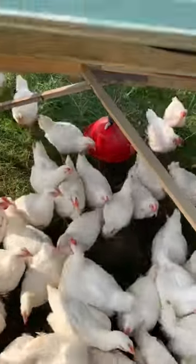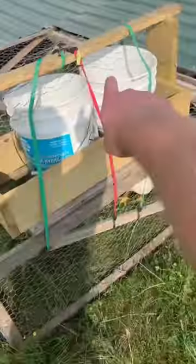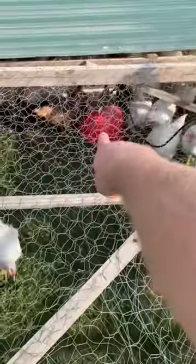It's got a hinged door that we can access to take the feeder in and out. And it's got a reservoir water system — we fill up these buckets, they travel down this tube and into that drinker right there.